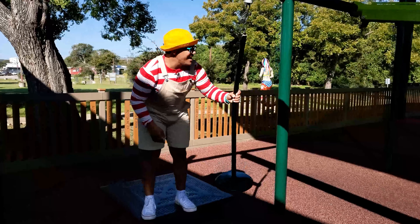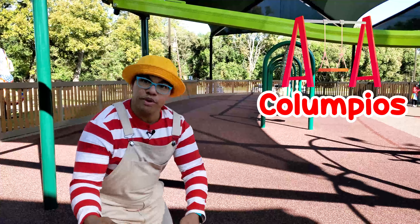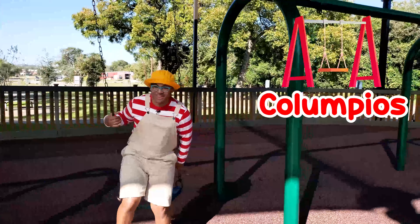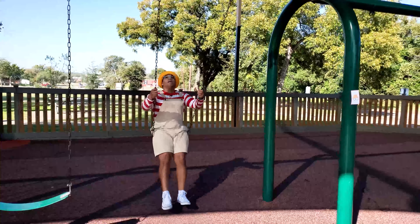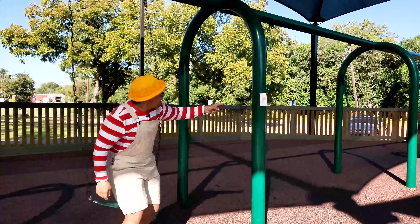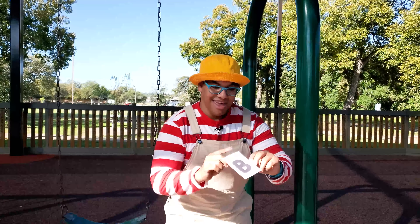That was so much fun — I went really fast! Oh hey, there are the swings — let's go swing, come on. I really like the swings — columpios! Here we go, let's see how high I can go. Right there — oh yeah, a Pista is right here! It has número cuatro and la letra B. Now we have four — cuatro pistas!